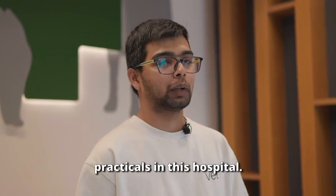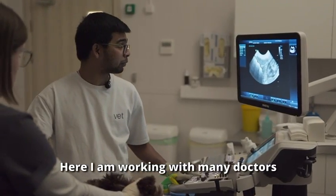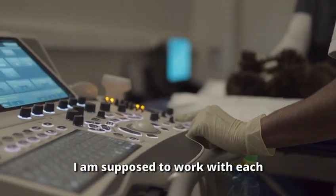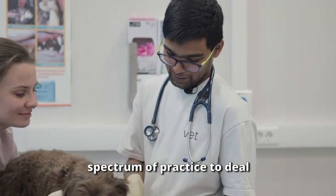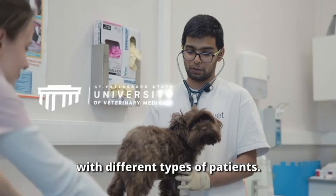I will also show you how I do practicals in this hospital. Here I am working with many doctors across many departments — I work with each and every doctor, which gives me more practical experience and a broad spectrum of practice to deal with different types of patients.